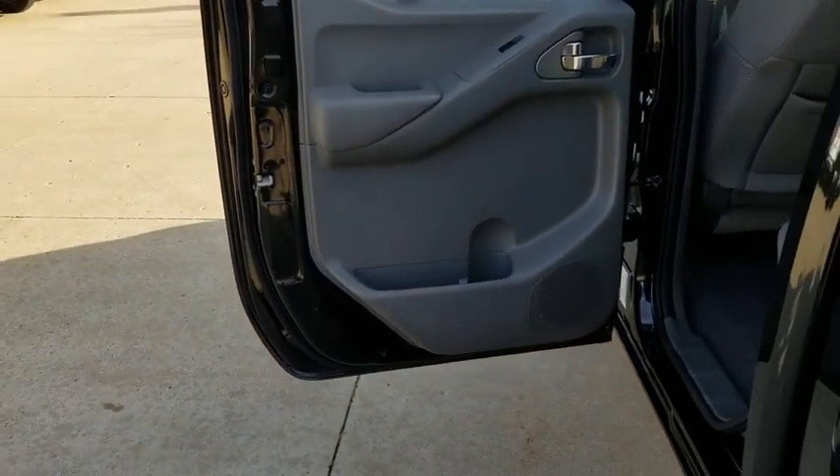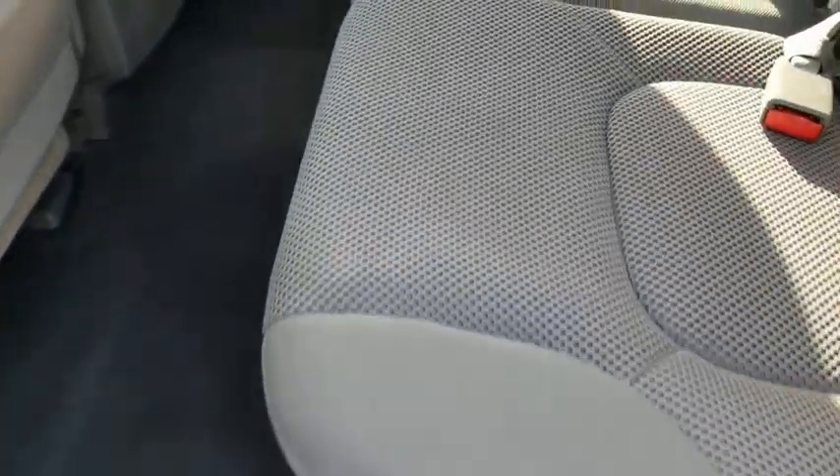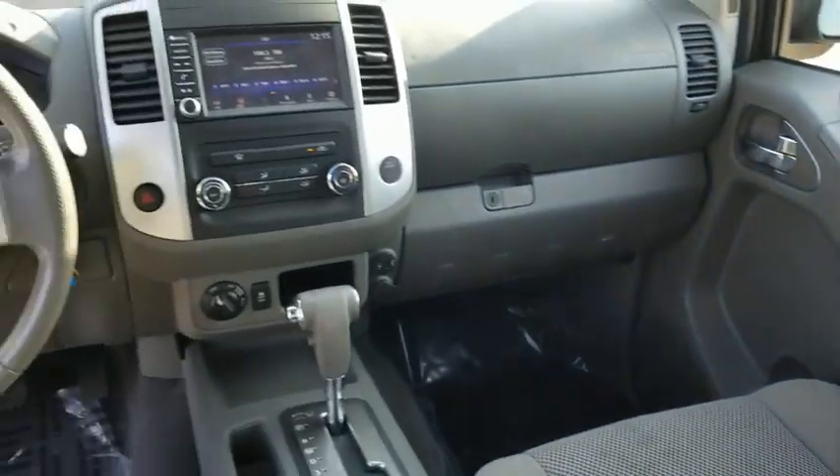AM-FM stereo radio, bed liner, MP3 player, bucket seats, and power windows. A vehicle like this doesn't come along every day. Come in and get it before someone else does.